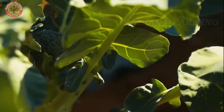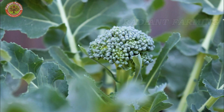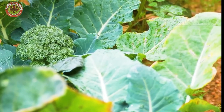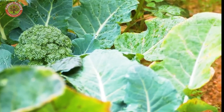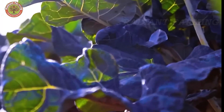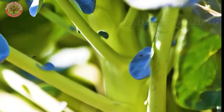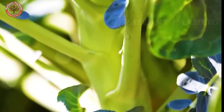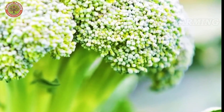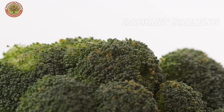Gradually, the broccoli head begins to form at the center of the plant — small at first, but growing rapidly, becoming dense, and taking on a deep green color. When it reaches the standard size of about 6 to 8 inches with tightly closed buds, farmers must harvest it immediately to ensure the best quality. A delay of just a few days can cause the buds to bloom, reducing the crunchiness and commercial value of the crop.